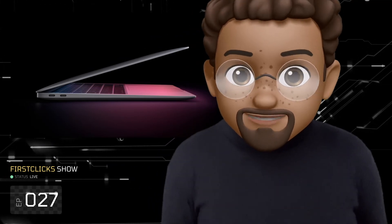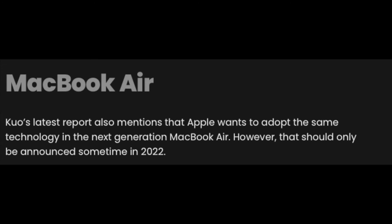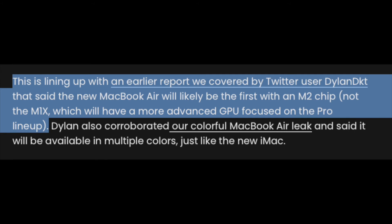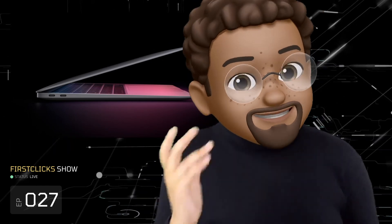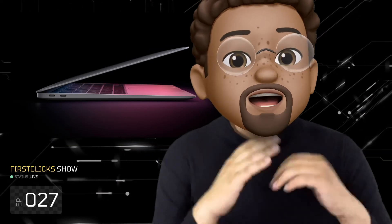In another report, also from FrontPageTech, there's another tidbit about the MacBook Air displays. MinChi Kuo's latest report also mentioned that Apple wants to adopt MiniLED technology in the next-generation MacBook Air, but that should only be announced sometime in 2022. This lines up with the earlier report from Dylan D.K. Tay. The new MacBook Air will likely be the first with an M2 chip — not the M1X — which will have a more advanced GPU focused on the Pro lineup. Multiple reliable leakers are saying this is going to be the case, though these are rumors and Apple might never confirm any of this.